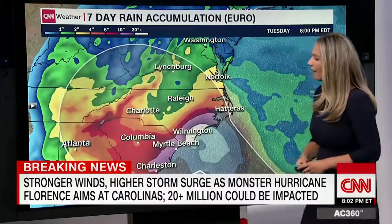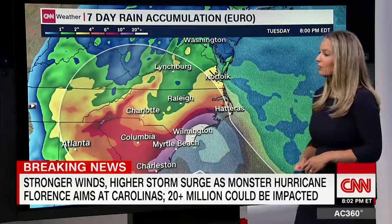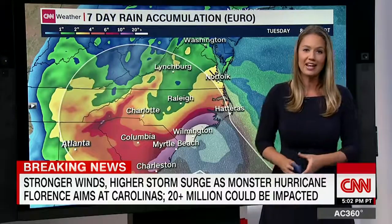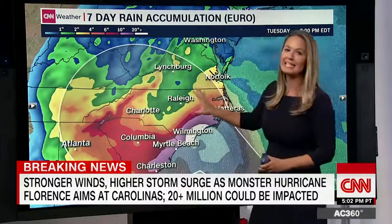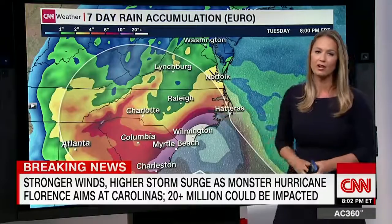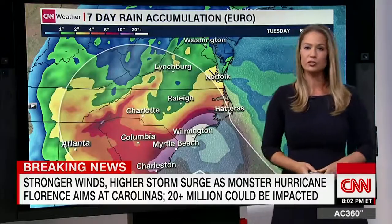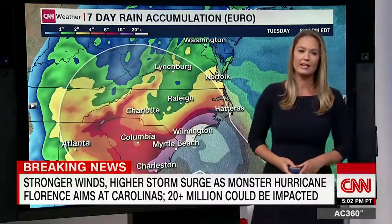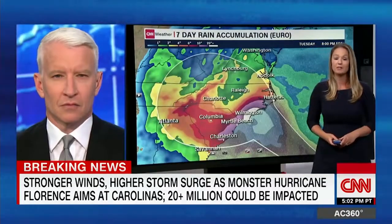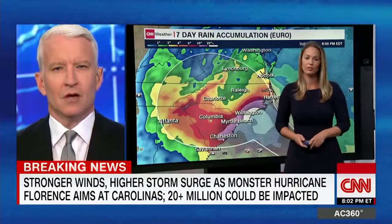Even as you go very far inland — even western portions of North Carolina — we're talking about more than 10 inches of rain. So if you evacuate away from the coast to some inland locations, you could still be inundated with rainfall. This is a part of the country that is already extremely saturated. We have had a very, very wet year, and so any additional rainfall is going to be catastrophic, not to mention the storm surge they're going to be facing.